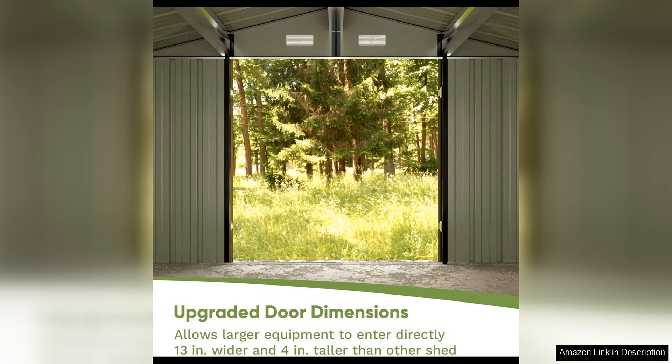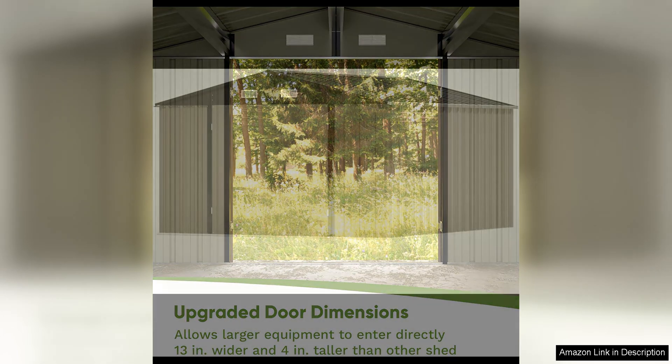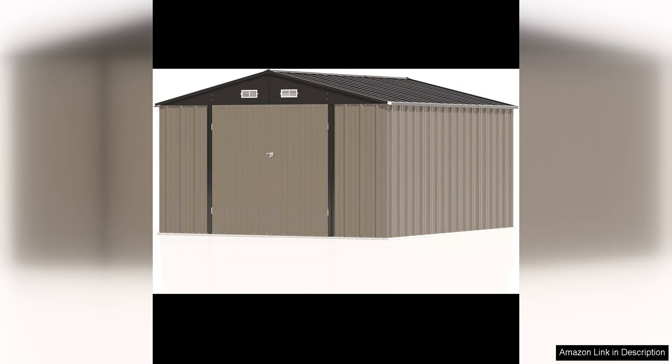In terms of aesthetics, this storage shed is a sleek and modern addition to any backyard or garden. The neutral color scheme blends seamlessly with any outdoor decor, while the clean lines and minimalistic design give it a contemporary look.